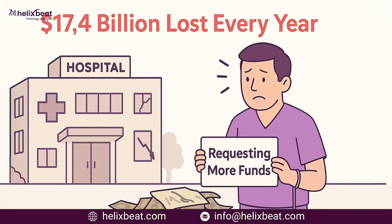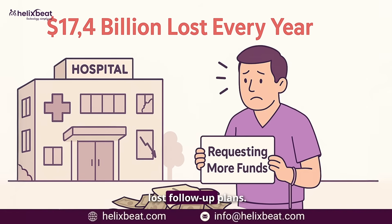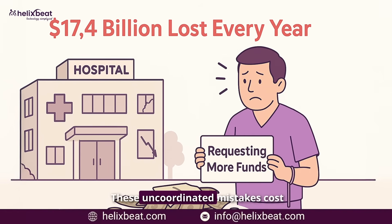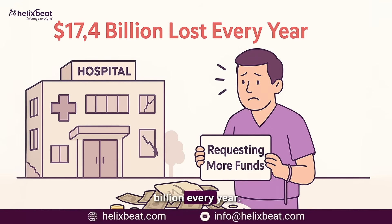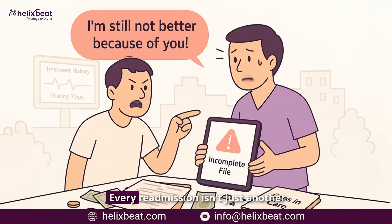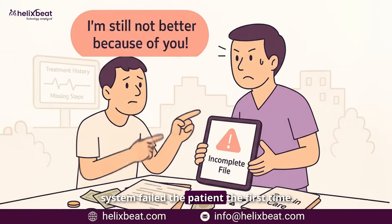Incomplete discharge instructions, conflicting medication lists, and lost follow-up plans — these uncoordinated mistakes cost Medicare 17.4 billion dollars every year. Every readmission isn't just another hospital bill; it's a sign that the system failed the patient the first time.